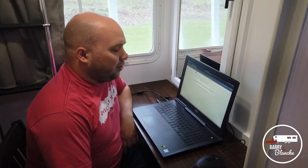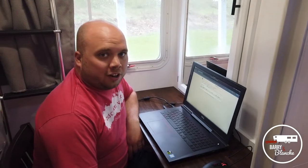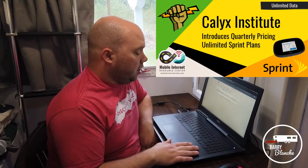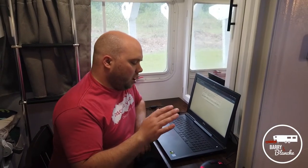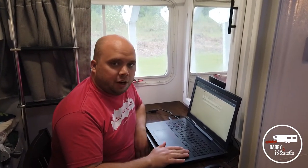We use a Sprint Unlimited Hotspot for our internet here, in the Nseego 8000, which is provided by Calix Institute. They are a non-profit organization that has an agreement with Sprint where, when you become a member — they have an annual and a quarterly membership — you get a hotspot and unlimited internet as a perk of being a member. That is what I'm currently using for our primary internet.